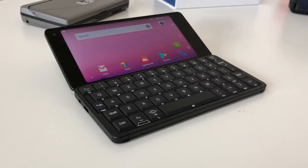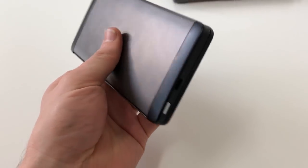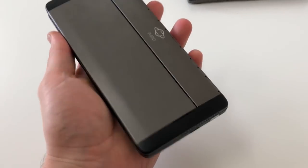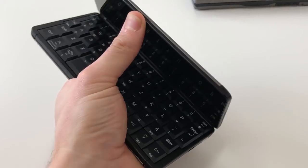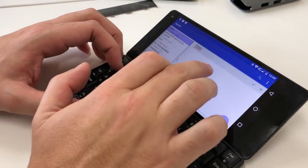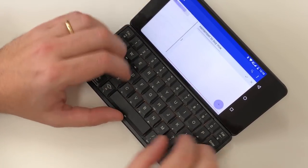Its biggest draw, of course, is that keyboard. Its five rows of keys are as near as to full size as is achievable on a device this small, and it's almost identical to the keyboard on the Scion handheld PDAs from the late 90s. That means it's a little cramped to type on with two hands, but the tactile feedback from pressing them is far superior to anything you'll get on a smaller device.